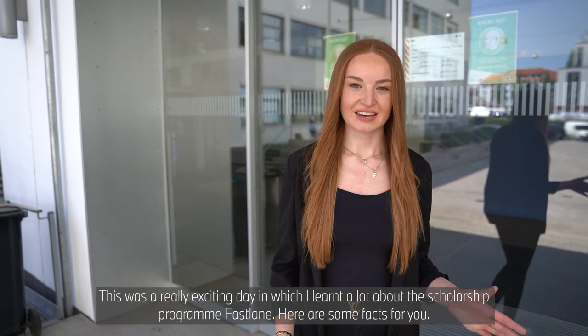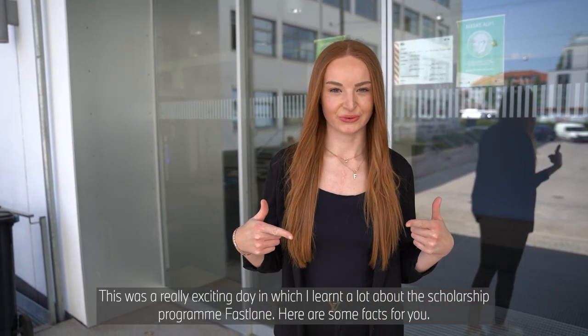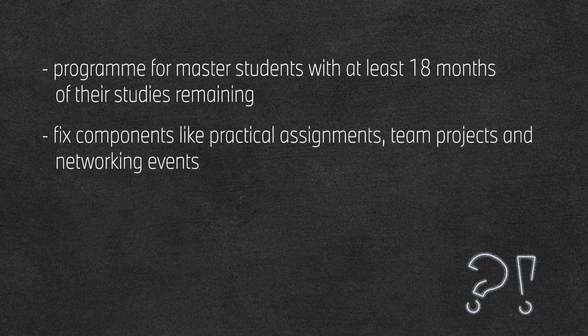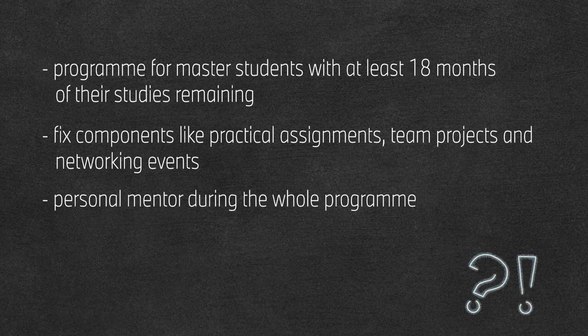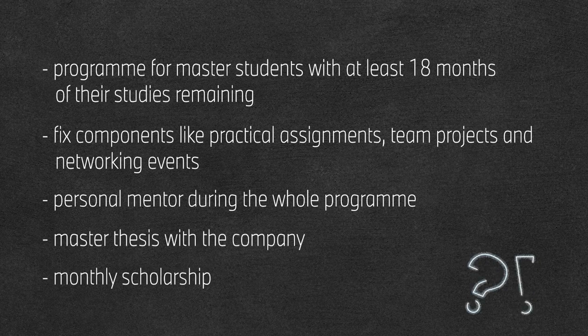This was a really exciting day in which I learned a lot about the scholarship program Fastlane. Here are some facts for you. The Fastlane program is aimed at master's students in STEM courses who have at least 18 months of their studies remaining. The program contains several components like practical assignments, team projects and networking events. You will have a personal mentor by your side during the whole time. You will write your thesis in the company. And you will receive a monthly bursary.